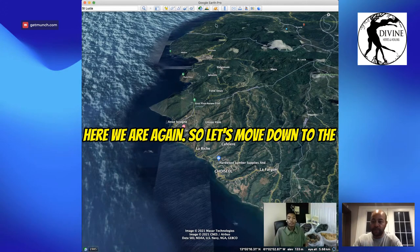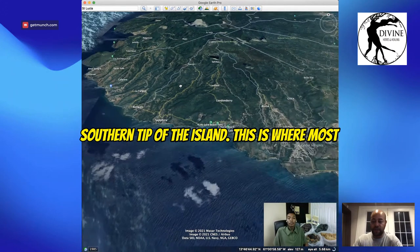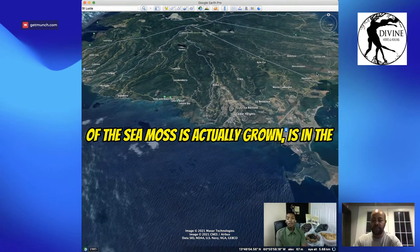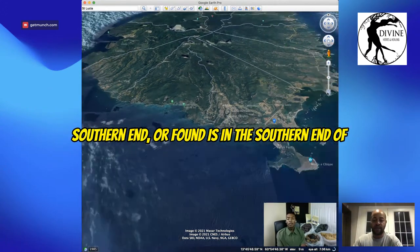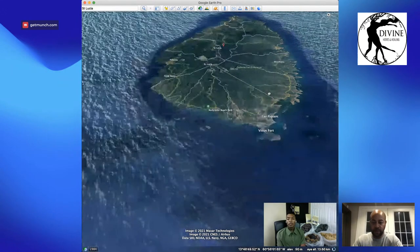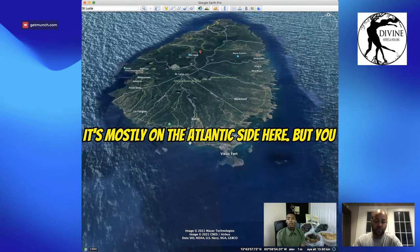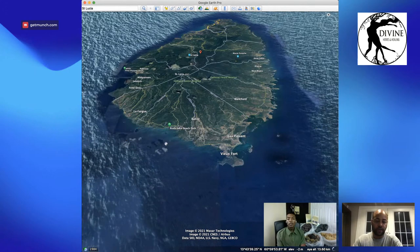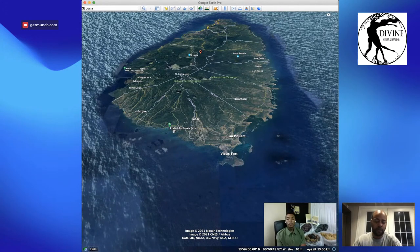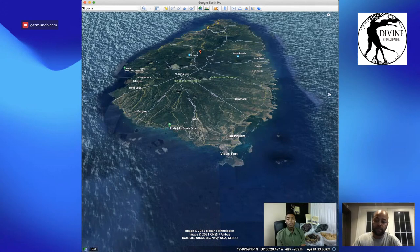So here we are again. Let's move down to the southern tip of the island — this is where most of the sea moss is actually grown, or found, is in the southern end of St. Lucia. It's mostly on the Atlantic side here, but you will find some sea moss growing in this area. This is near the library.